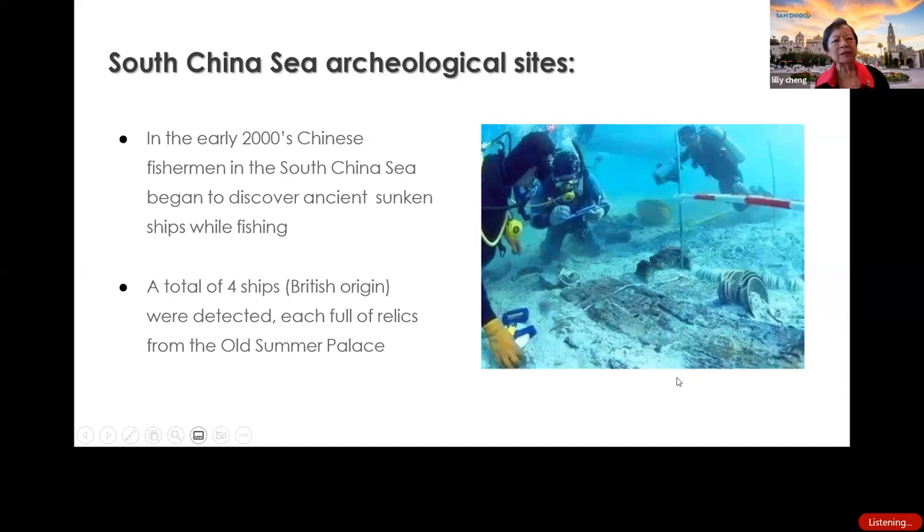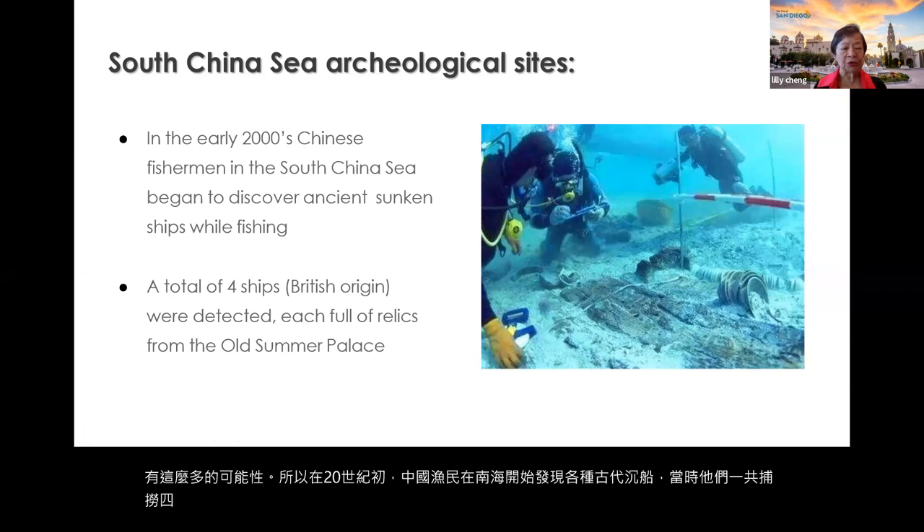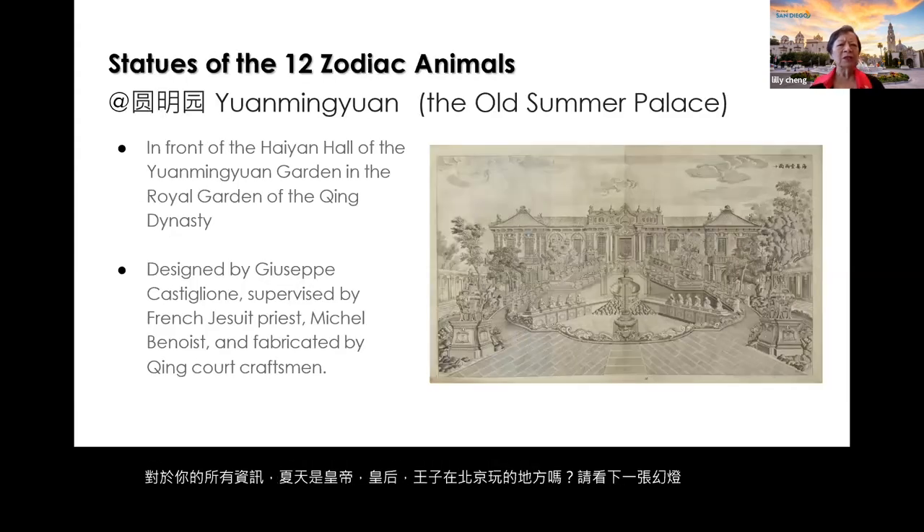The South China Sea under the water has so many possibilities. In the early 20th century, Chinese fishermen in the South China Sea began to discover ancient sunken ships while fishing. A total of four ships, all of British origin, were detected — each of them full of relics from the Old Summer Palace.